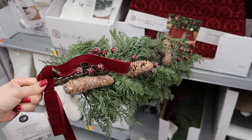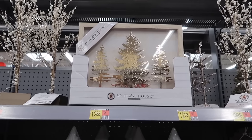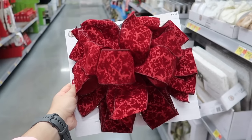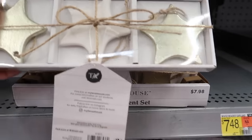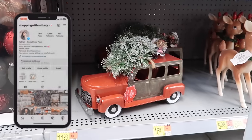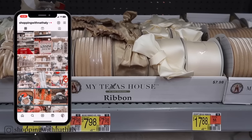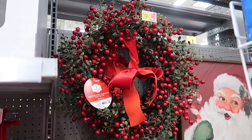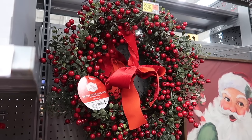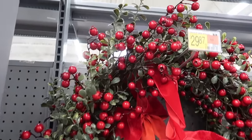Hey friends, welcome back to my channel, or welcome if you're new. In today's video I am at Walmart exploring for all of their new Christmas decor for this year. It took a second for my local Walmart to start putting up their Christmas decor, but I was so happy to see some never before seen decorations.